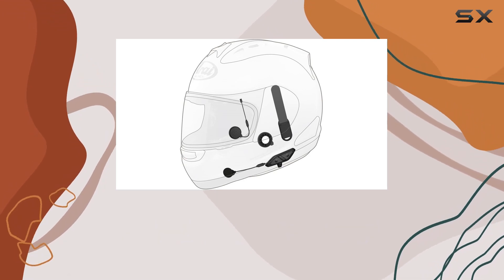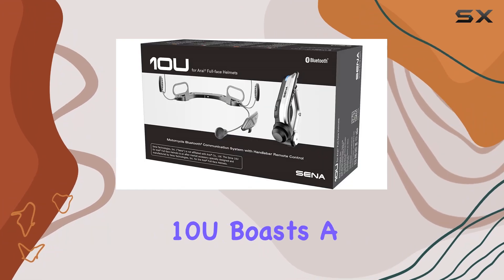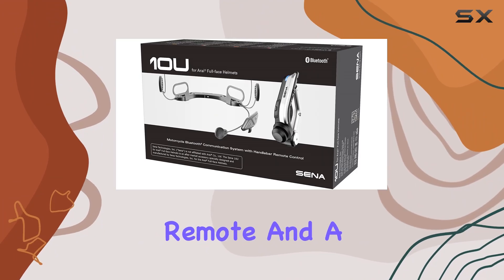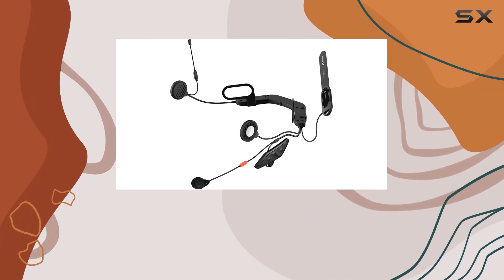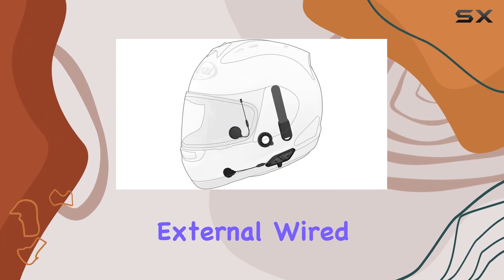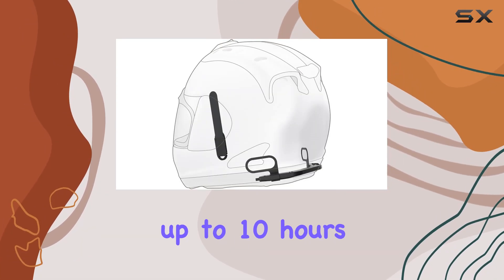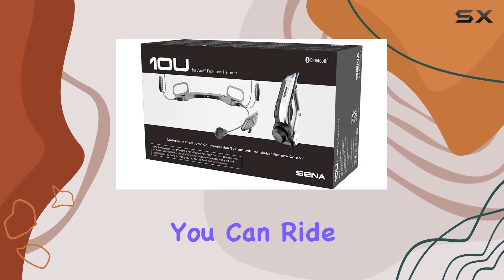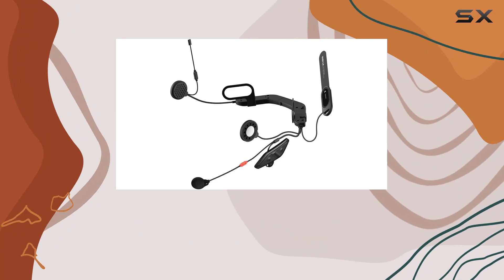Safety is paramount when it comes to motorcycle communication systems, and Sena doesn't disappoint. The 10U boasts a wireless handlebar remote and a two-button control pad for emergency situations, ensuring that you can stay focused on the road ahead. Installation is a breeze, thanks to the external wired antenna designed specifically for in-helmet use. And with up to 10 hours of talk time, you can ride with confidence knowing that your communication system has your back.